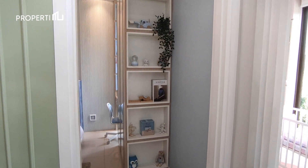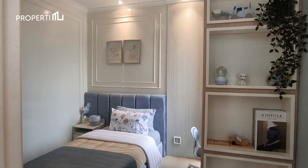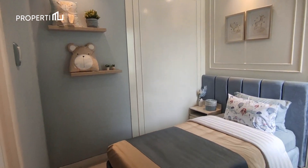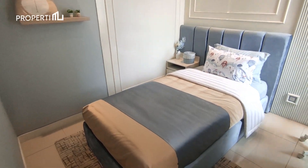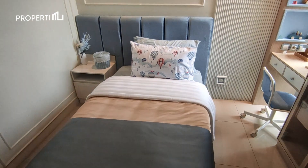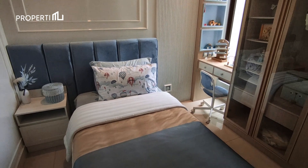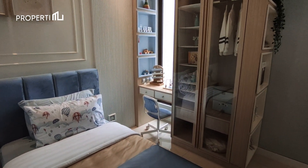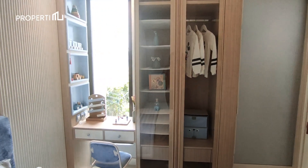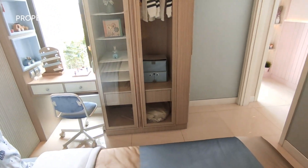Kita berlanjut ke ruangan berikutnya, yaitu kamar kedua yang cocok difungsikan sebagai kamar anak lagi, ataupun kamar untuk orang tua ataupun tamu. Dengan lebar sebesar 3 meter, kamar ini masih muat untuk kursi single ataupun double bed, sebuah side table, meja belajar yang diletakkan di depan jendela untuk pencahayaan yang maksimal, dan juga sebuah lemari pakaian 2 pintu.